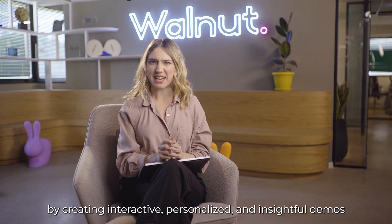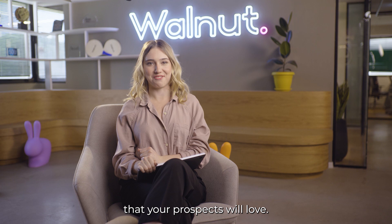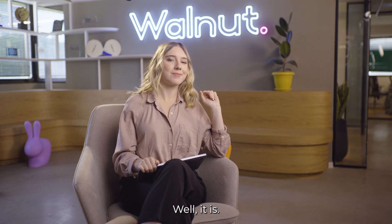Increase revenue now by creating interactive, personalized, and insightful demos that your prospects will love. Sounds easy, doesn't it? Well, it is. What are you waiting for? Start now.